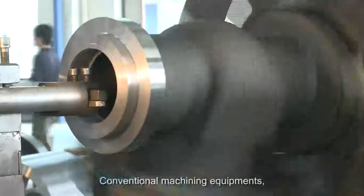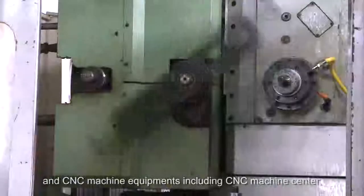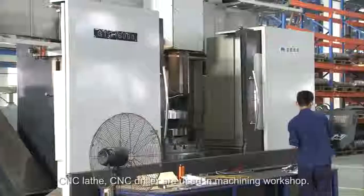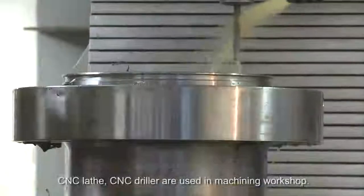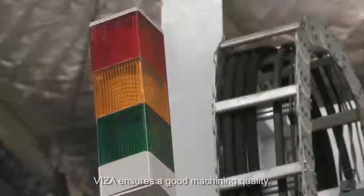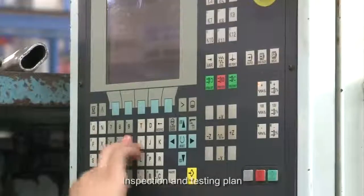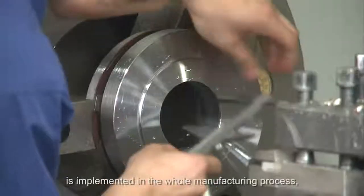Conventional machining equipment and CNC machine equipment — including CNC machining centers, CNC lathes, and CNC drillers — are used in the machining workshop with well-trained, skilled operators. Visa ensures good machining quality.